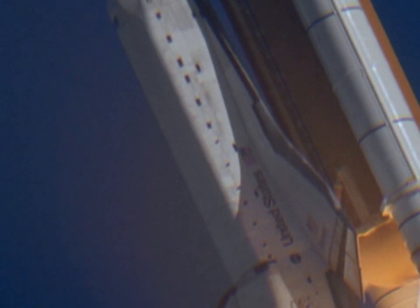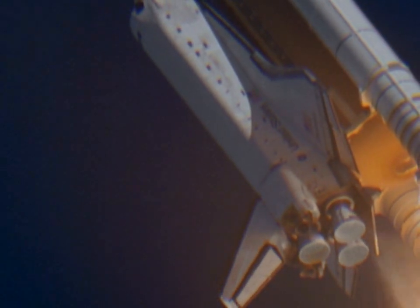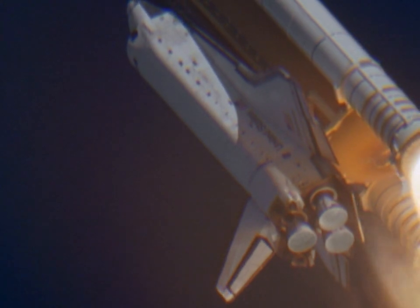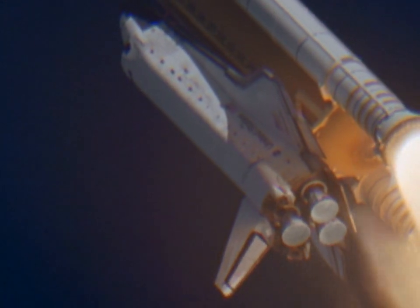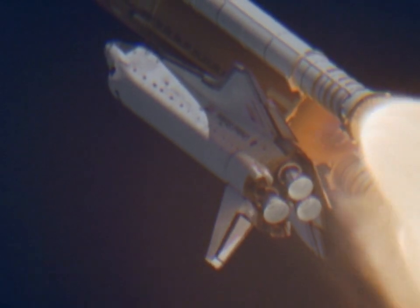Throttle down. Copy, in the bucket. Go, throttle up. Throttle up. Discovery, Houston, you are go at throttle up. Roger, go at throttle up.